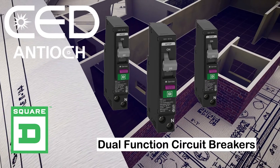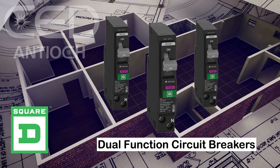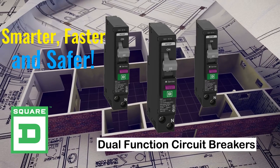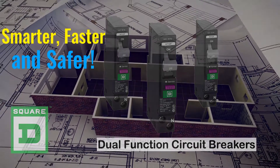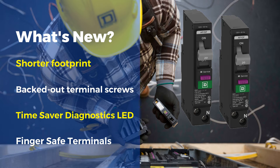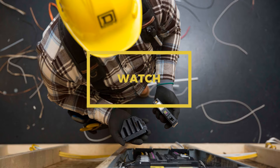Have you seen the new QO arc fault and dual function circuit breakers yet from Square D? These breakers are smarter, faster, and safer to install and come with a host of features. Watch this short video to learn more.